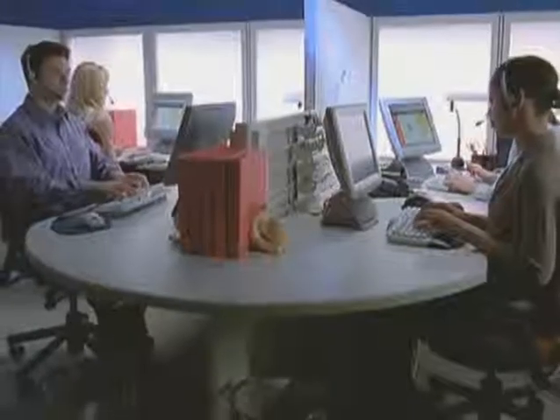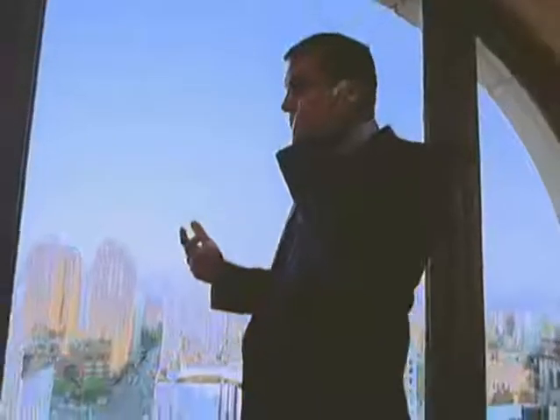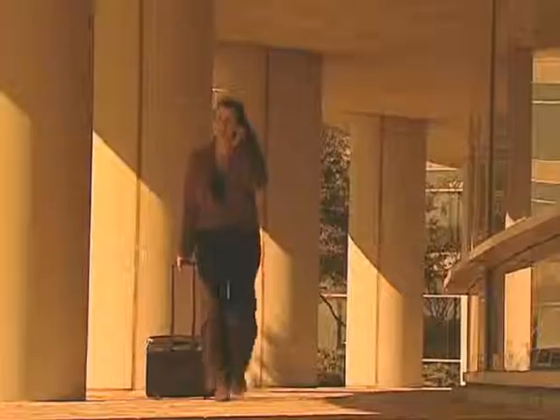How do we do it? By streamlining every aspect of your communications, both externally and internally — desktop to desktop, by phone, email, fax, mobile, and chat.